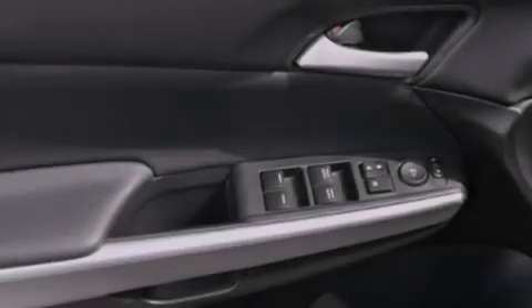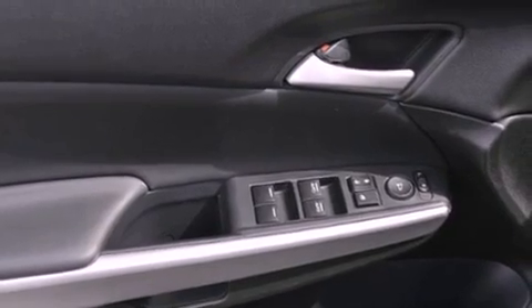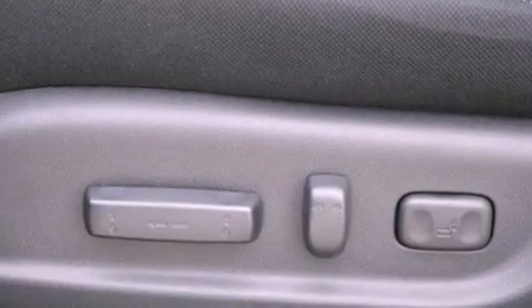Also included are stability control, an anti-lock braking system, steering wheel mounted controls, and a vehicle anti-theft system.